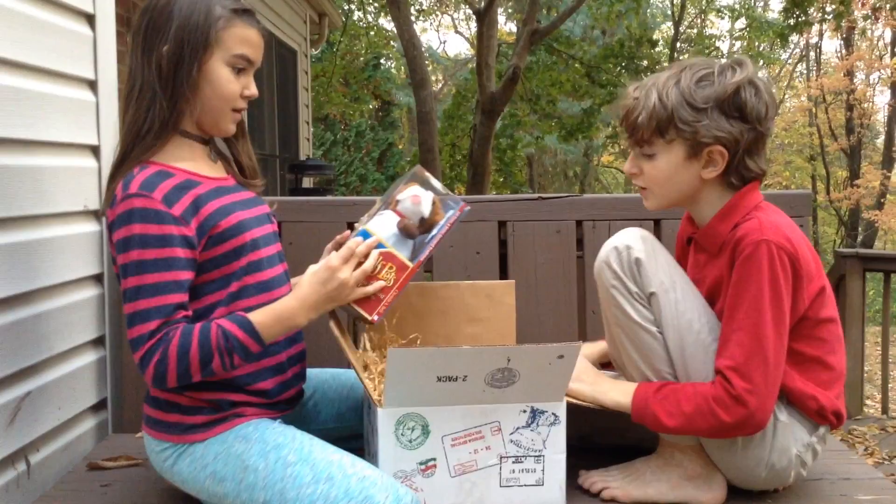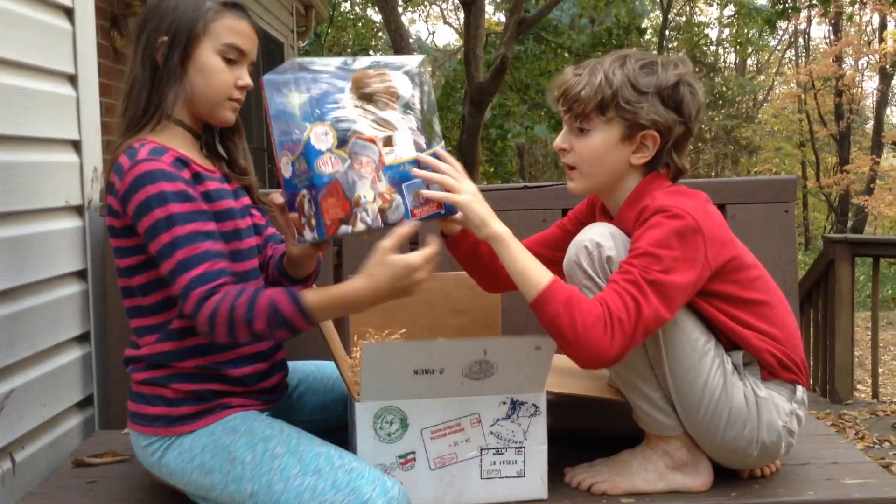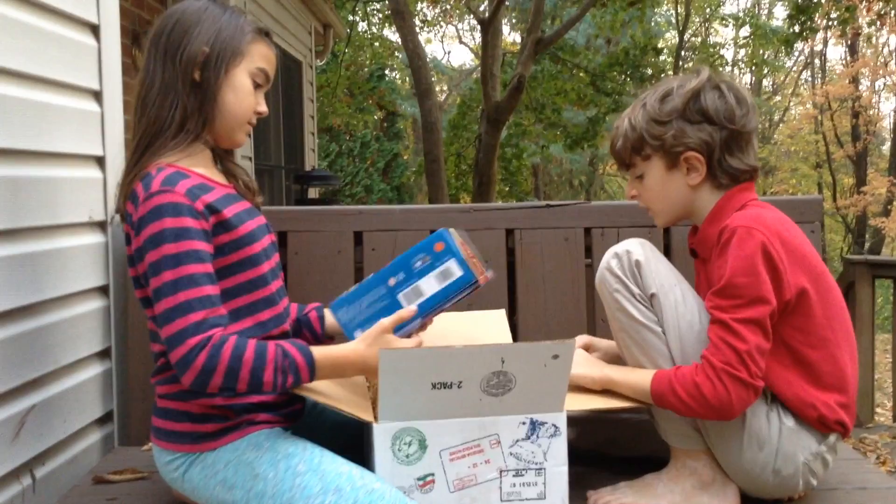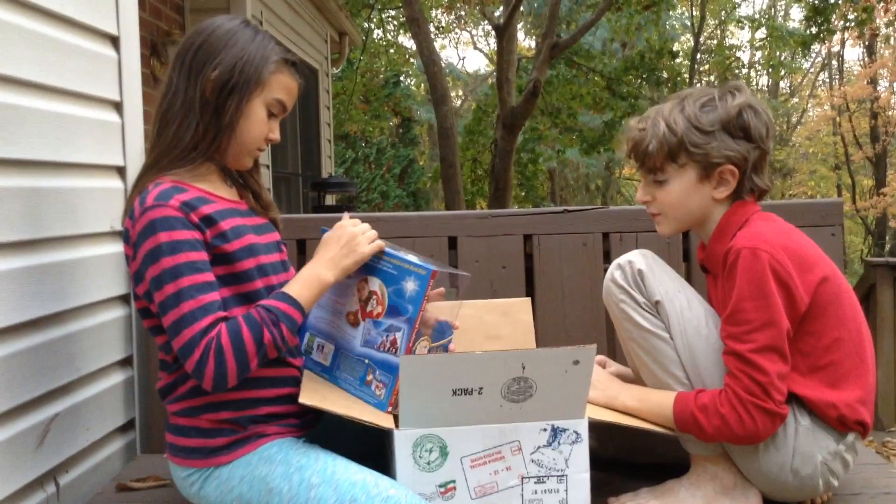What is it? It's a dog! It's an Elf Pet! Yeah, I heard about these — have you guys heard about it yet? It's Elf on the Shelf Pets, and they come with a book that we can read to hear all about the legend.